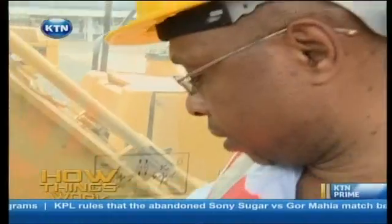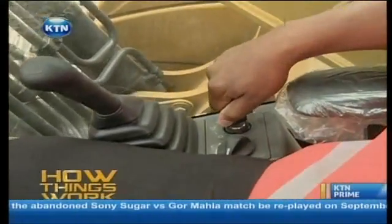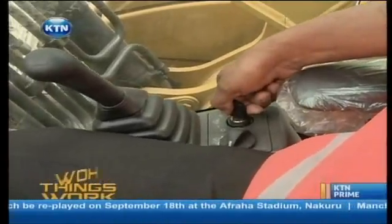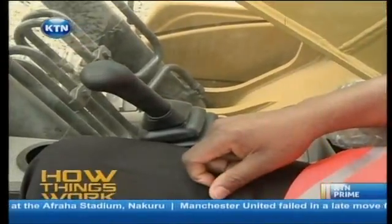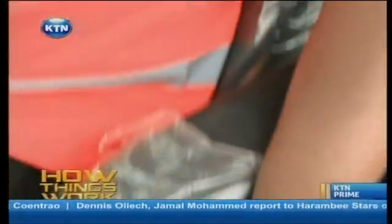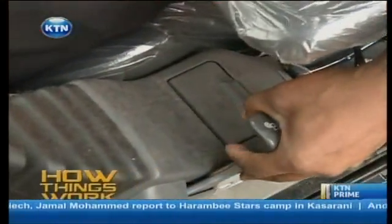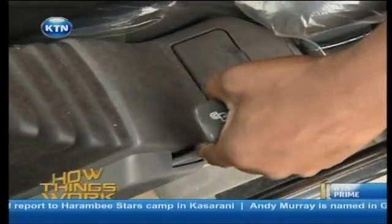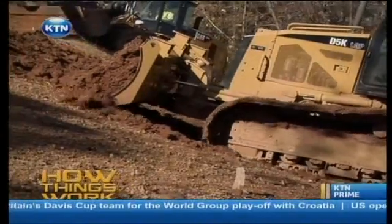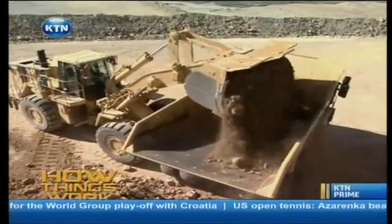Now, this is how we start the machine. This is the ignition switch — put the machine on. And then, before you operate, we have the hydraulic system lock. This is the lock — you just put it on. Once you put it on, everything is now activated. Once you go to the operation, you can do anything you want with this machine.